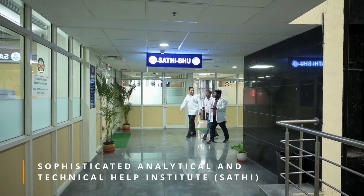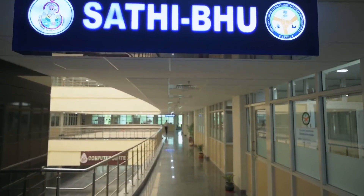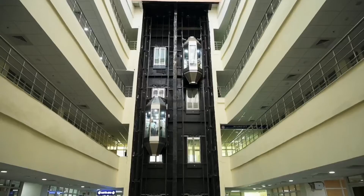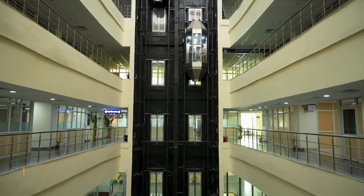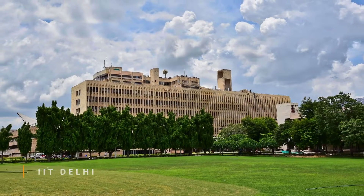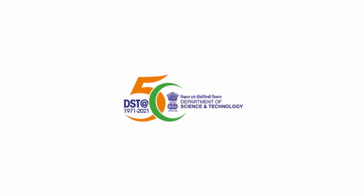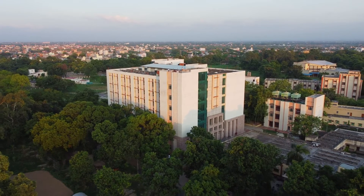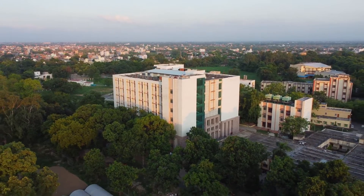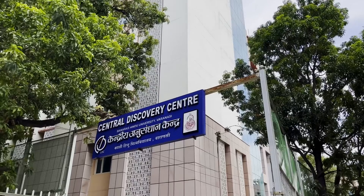SAATHI at Banaras Hindu University is one of three state-of-the-art analytical equipment facilities, also being established at IIT Delhi and IIT Kharagpur, with the generous support of the Department of Science and Technology, Government of India. It is an independent ecosystem within the state-of-the-art central discovery center of Banaras Hindu University.